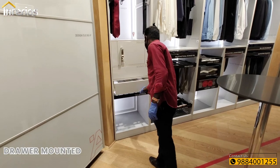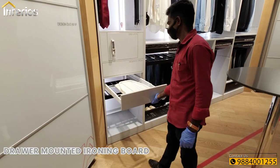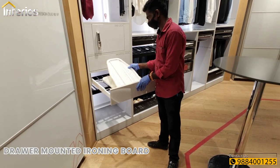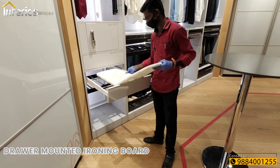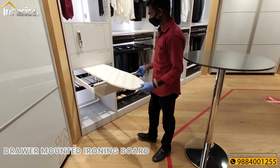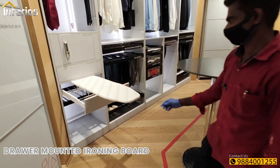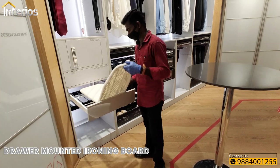The drawer-mounted ironing board is an excellent space-saving solution for bedrooms. The ironing board is built into a drawer and can be accessed easily by simply pulling the drawer open and unfolding the board. It requires a minimum width of 362 mm and depth of 500 mm.